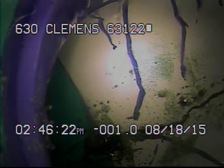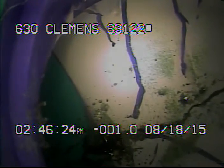Today's date is August 18, 2015. I'm at 630 Clemens, televising the sanitary sewer line from the access in the front yard. This is not a vent trap that we're going into. The house is going to be under construction. They're wanting to look at the sewer line to see if it can be lined from the street out to the main.